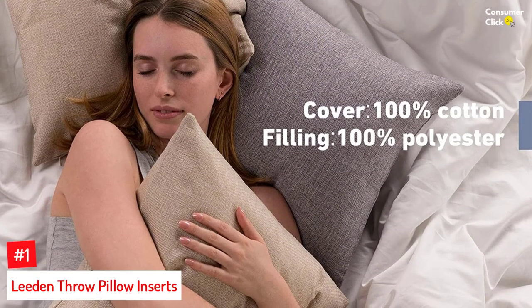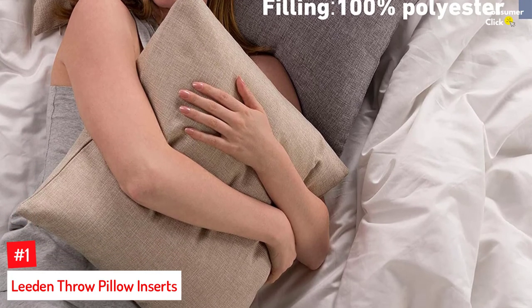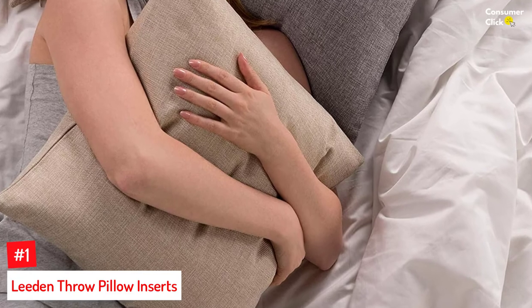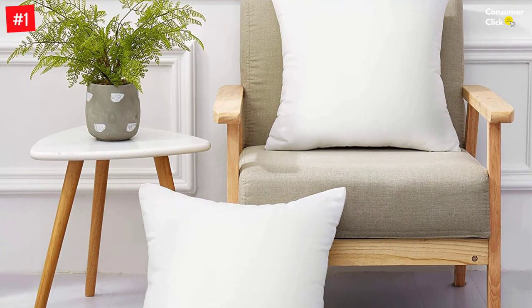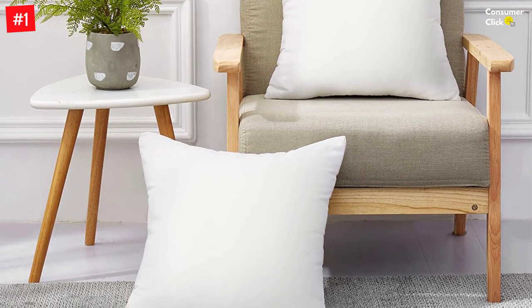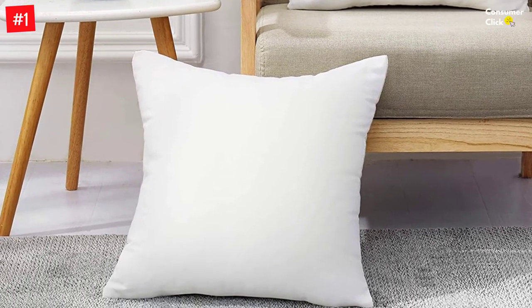Number 1: Leaden Throw Pillow Inserts. Leaden throw pillow inserts make a great accessory for your bedroom or a good showpiece in your living room. These square pillows not only look great but are also comfortable and offer great support. Each pillow measures 18 by 18 inches and can be easily washed by hand or tumble dried in the washing machine. The package includes a two-pack of square 18 by 18 inch decorative pillow inserts with a cotton cover.